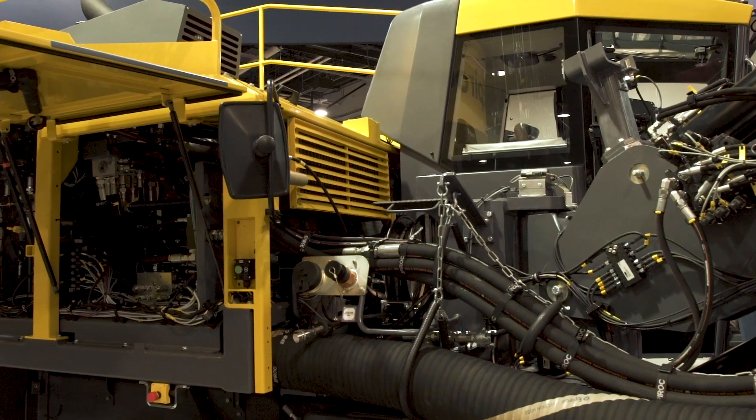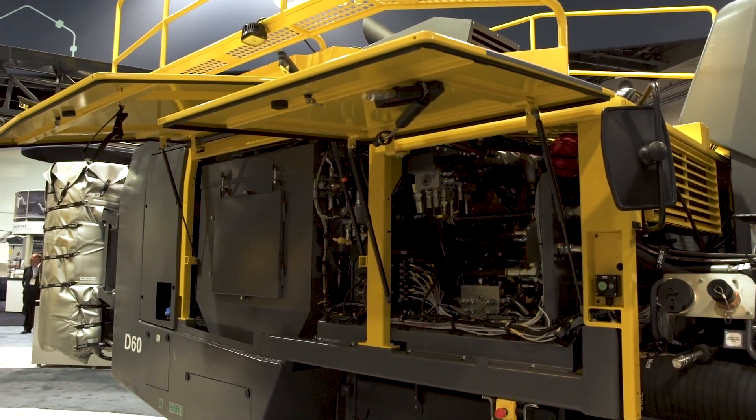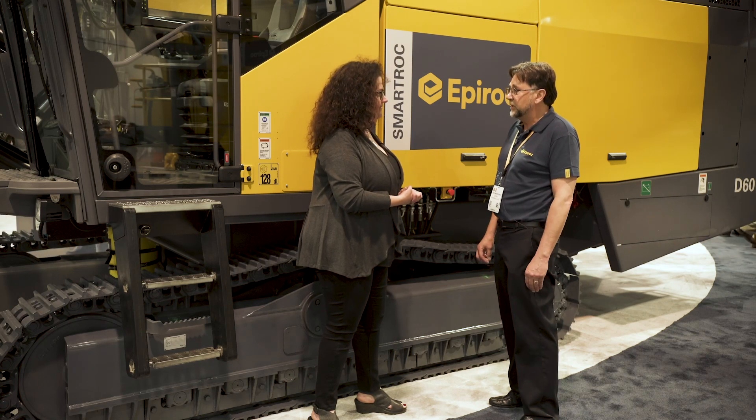Improved fuel economy, one-hole automation which will do the whole drilling cycle for you. It's a safer machine. It's safer for the environment because it has less hoses and fittings and less hydraulic oil. So it's our next in class for sure — it's going to be a leader in the market.